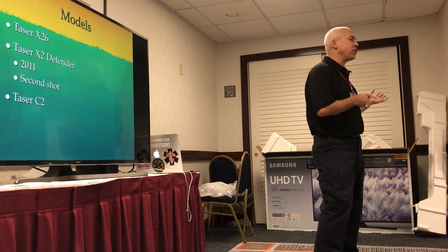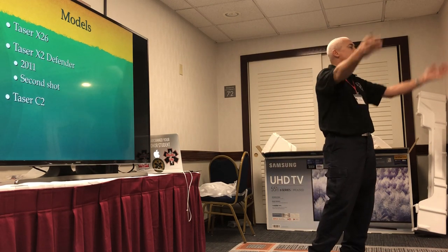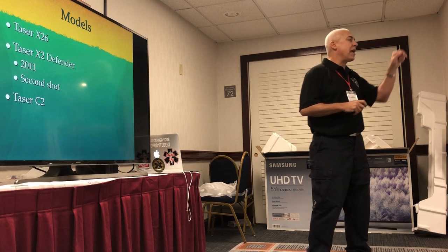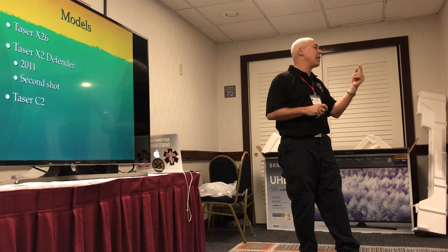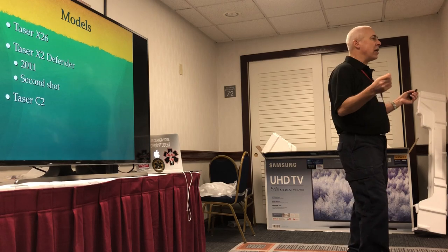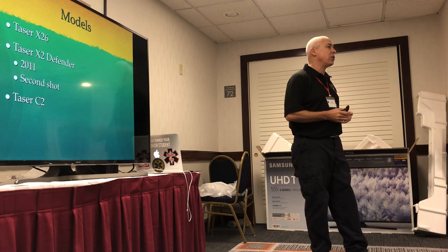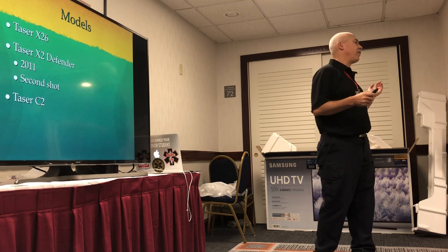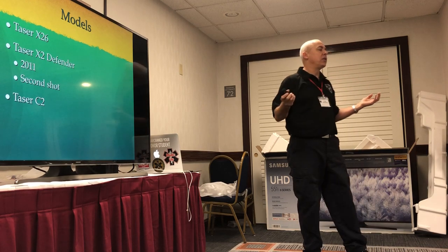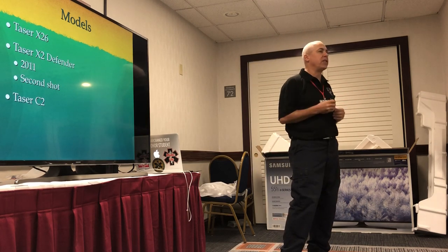Taser models: the X-26 is what most police and SWAT teams use. They also made the X-2 Defender — it has two sets of darts so you can shoot twice with one load in case you miss the first set. Remember, Taser is a money-making company that wants to market to as many people as possible. Police train at the range regularly with their Tasers, but most people in the public are not going to do that. That one time they need it, it's been sitting in their pocketbook for 18 years — they're not going to have good aim. So marketing a second shot makes people willing to buy.